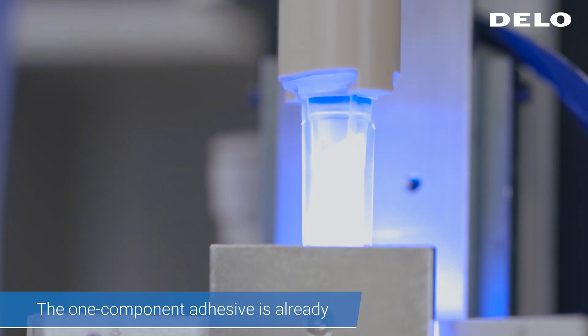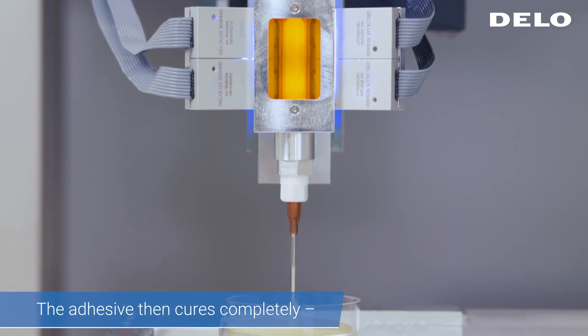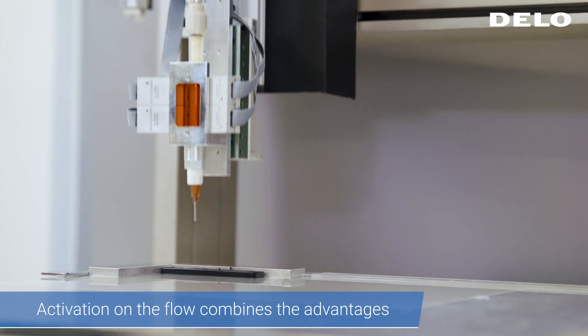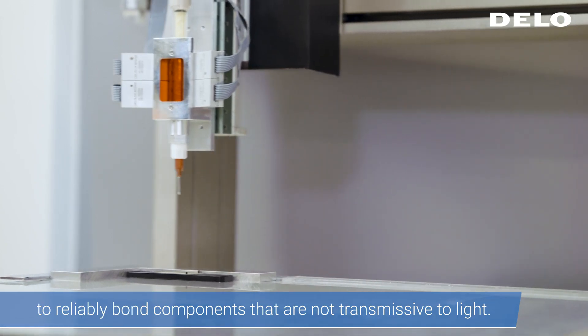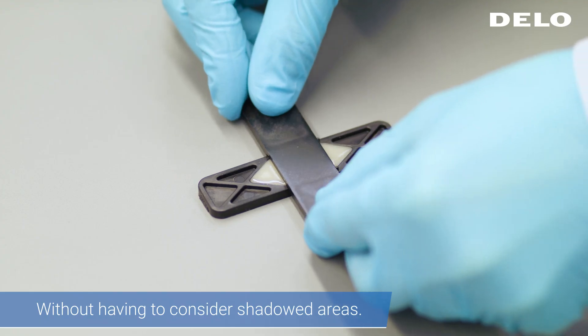The one-component adhesive is already pre-activated during dispensing. The adhesive then cures completely without any further step. Activation on the Flow combines the advantages of a fast UV curing process with the possibility to reliably bond components that are not transmissive to light, without having to consider shadowed areas.